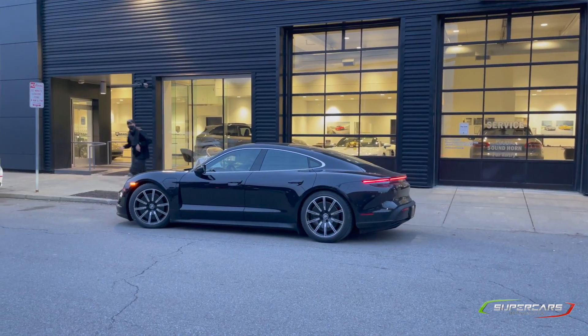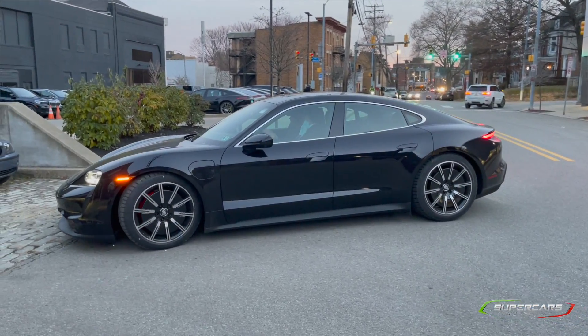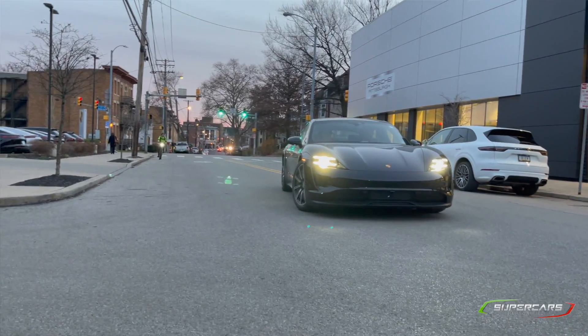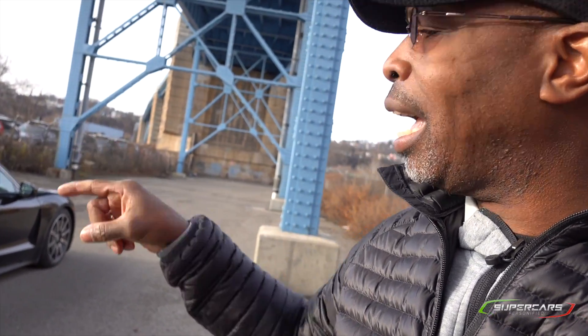We've got Porsche's entry into the EV market in this car. I saw this car back as it was introduced in Geneva a few years ago. The concept was also shown at Pebble Beach as the Mission E. Although this car is not exactly like the concept, it looks pretty damn close, and I think the lines on this are pretty neat. We're going to take it for a drive — my buddy Danny is in the car and will help me decide if this is the right car for us.